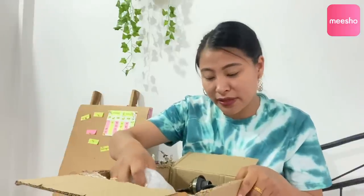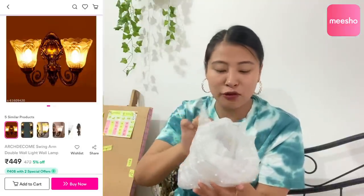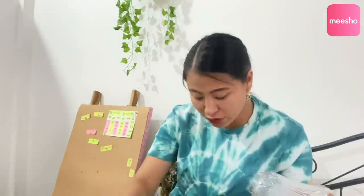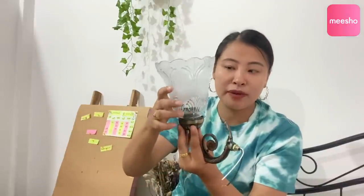The next thing I got is these wall lamps. I hadn't opened them yet because they have glass, and I didn't have time. Since this is glass, the packaging has a lot of safety protection. Let me just open it and show you. I ordered these for my new house — I'm planning to do a room with a balcony, and I want to keep these on the sides to give that vintage look.